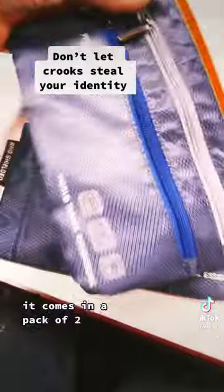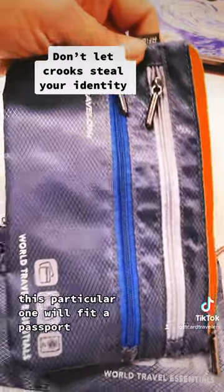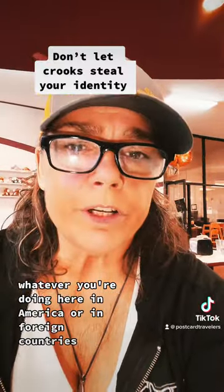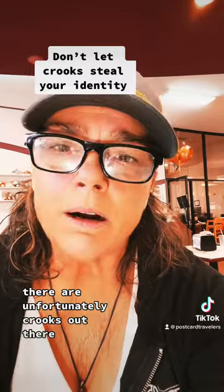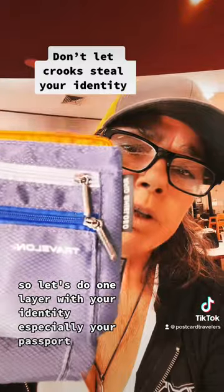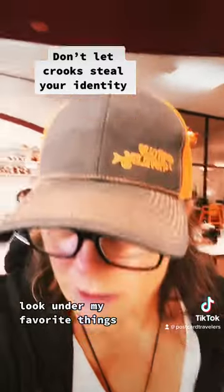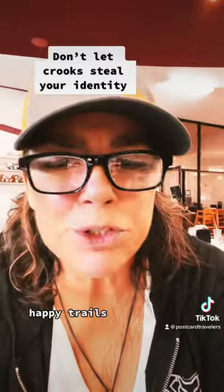Anyway, I just thought this is a great little item. It comes in a pack of two, and this particular one will fit a passport. This is just an added layer of protection when you're out there traveling — going to shopping malls, whatever you're doing here in America or in foreign countries. There are unfortunately crooks out there, so let's do one layer with your identity, especially your passport. I hope to see you soon — look under my favorite things at postcardtravelers.com. Happy trails!